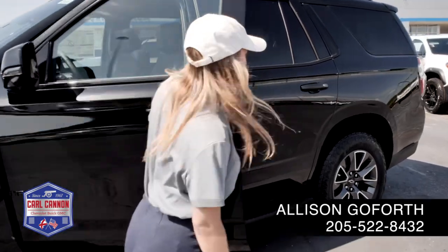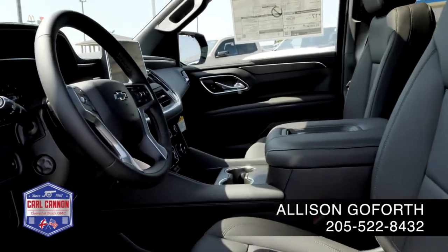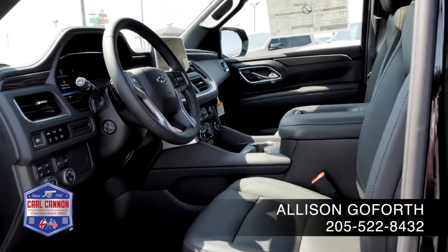You've got the keyless entry on all four doors. We've also got that Bose sound, heated steering wheel, heated seats, and panoramic sunroof.